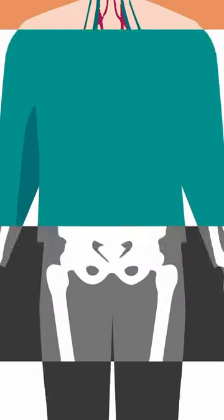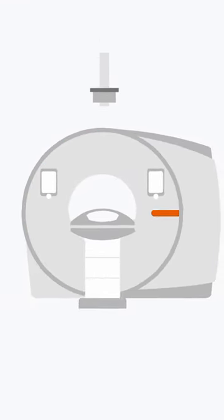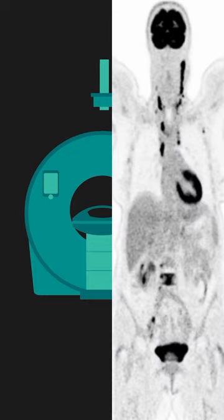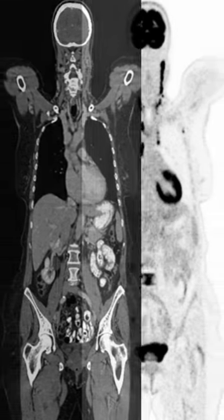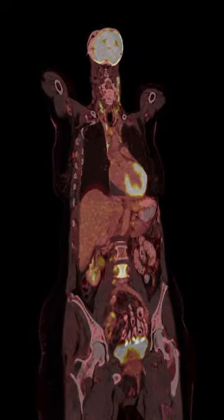Looking inside the human body. PET-CT combines positron emission tomography and computed tomography. PET measures the body's biological processes and CT generates cross-sectional images of its anatomy. By combining both into a single 3D image, metabolic processes are mapped precisely in all spatial dimensions.